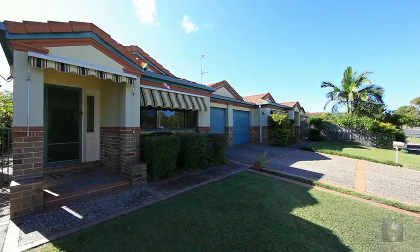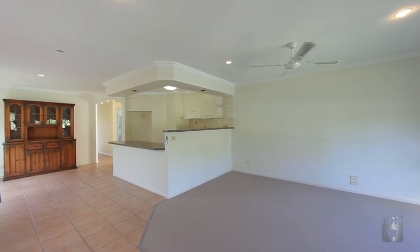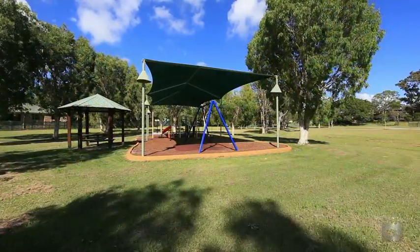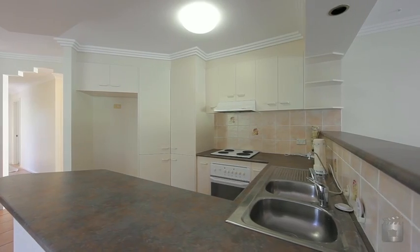A wonderful opportunity to secure this freshly painted and carpeted duplex, opposite a park and within walking distance to shops, schools and transport. This property is a must to inspect.